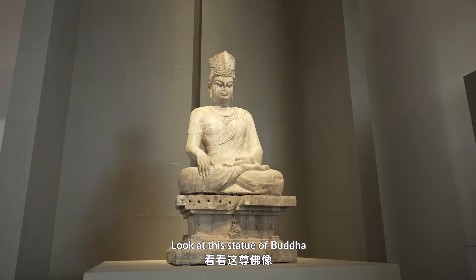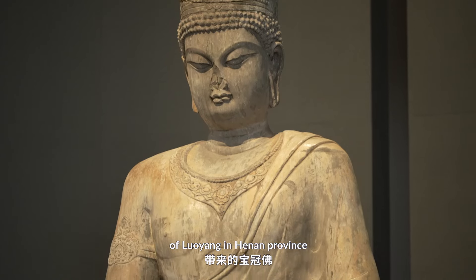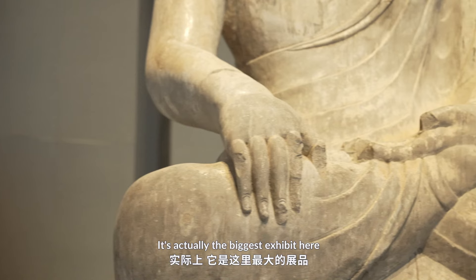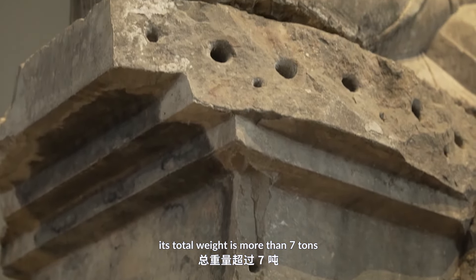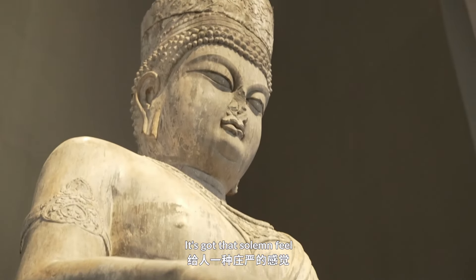Look at this statue of Buddha. It's a crown Buddha, and it was brought from Longmen Grottoes of Luoyang in Henan Province. You can see how huge it is — it's actually the biggest exhibit here, and together with its base, its total weight is more than seven tons. Standing next to it and looking at it, it's got that solemn feel.